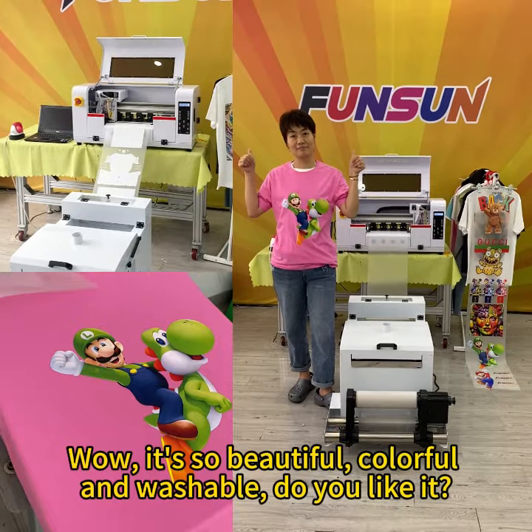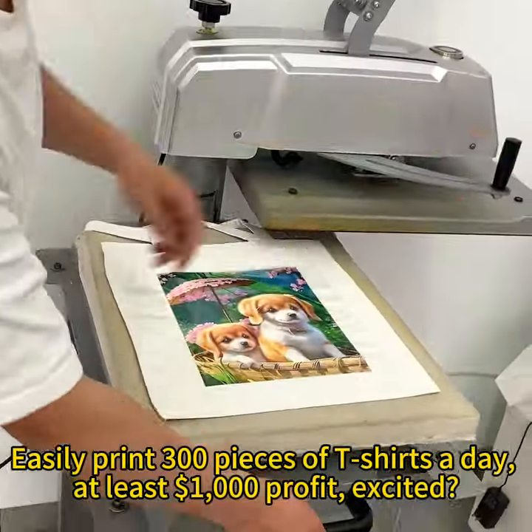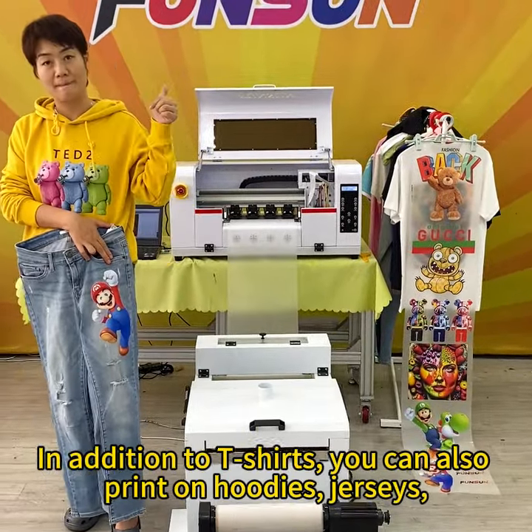Wow, it's so beautiful — colorful and washable. Do you like it? Easily print 300 pieces of t-shirts a day, at least $1000 profit. Excited?